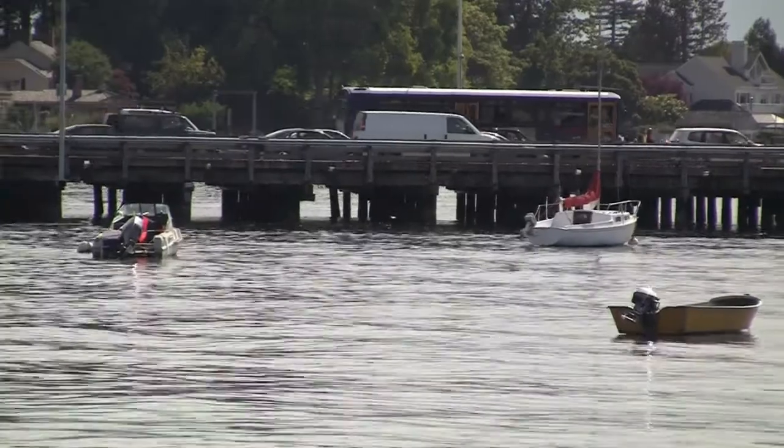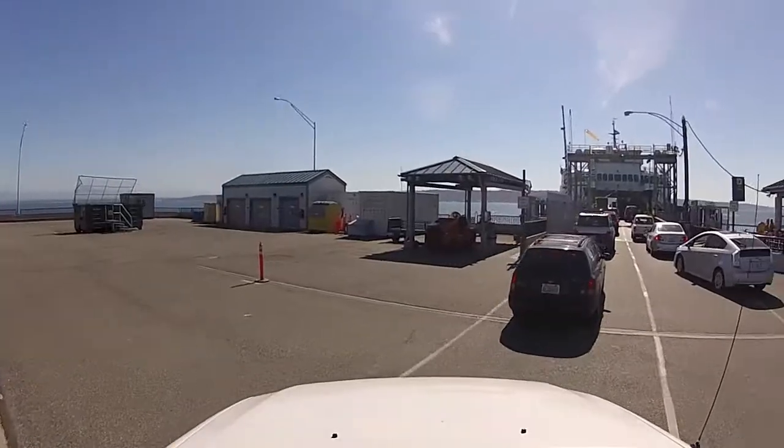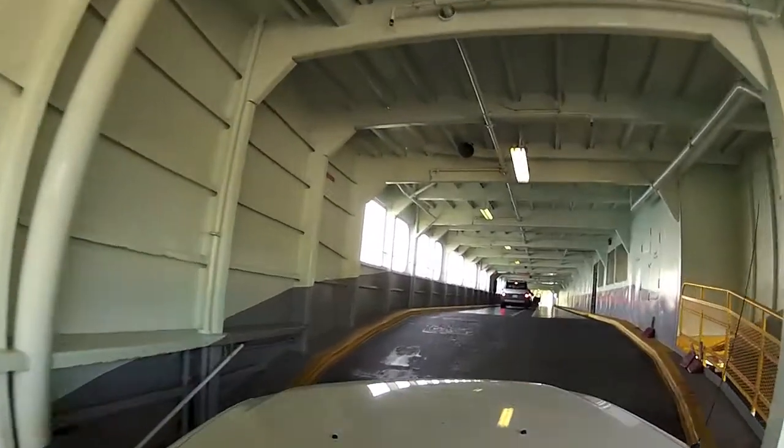There are ferry terminals throughout the Seattle and surrounding Puget Sound Islands. These vessels are massive — some can carry hundreds of cars.